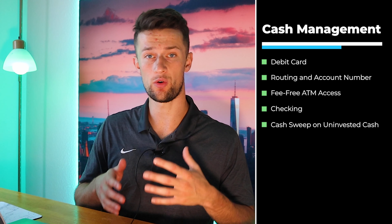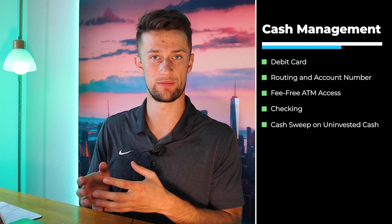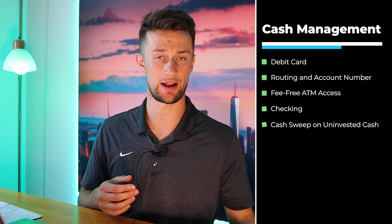With Cash Management, you'll automatically be enrolled into Cash Sweep. So while you have all of those other products and services available to you, the uninvested cash in your account will automatically start to earn that 1.5% APY at the partner banks affiliated with Robinhood. If you just want Cash Sweep and don't want all the other bells and whistles associated with Cash Management, that's okay too — you'll get the 1.5% passive income APY on your unused cash without all the extras.